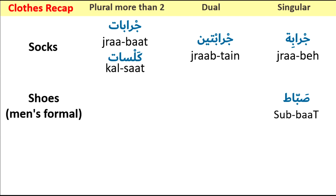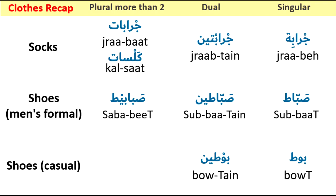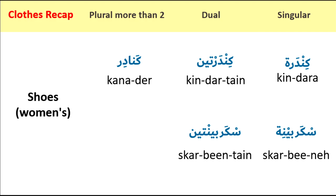Shoes for men, formal — singular: sabbat, dual: sabbatayn, plural: sababit. Shoes casual — singular: bot, dual: botayn, plural: bot. Women's shoes — singular: kendera, dual: kendertayn, plural: kenadir. Or the other word: skerbini, dual: skerbintayn, plural: skerbini.